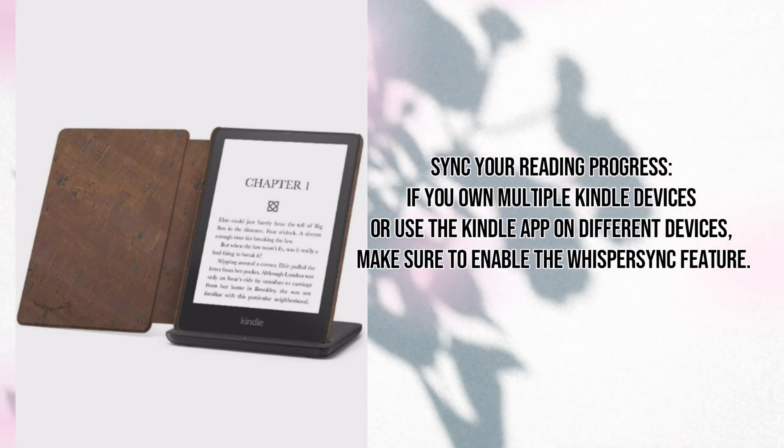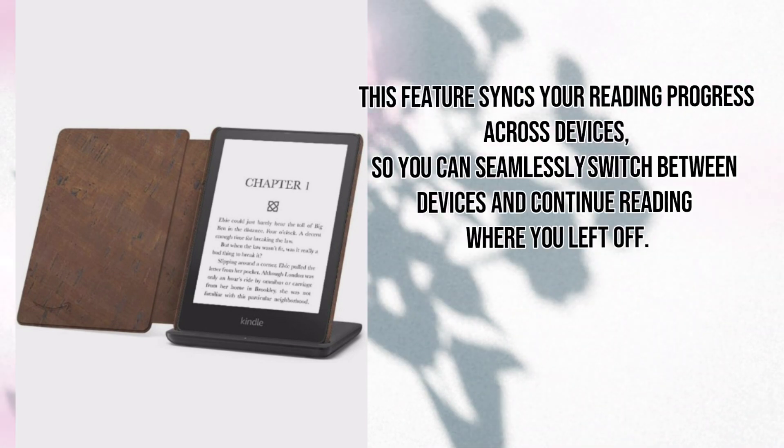Sync your reading progress. If you own multiple Kindle devices or use the Kindle app on different devices, make sure to enable the Whispersync feature. This feature syncs your reading progress across devices so you can seamlessly switch between devices and continue reading where you left off.